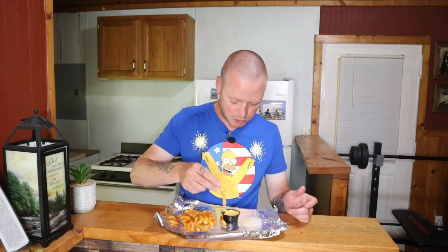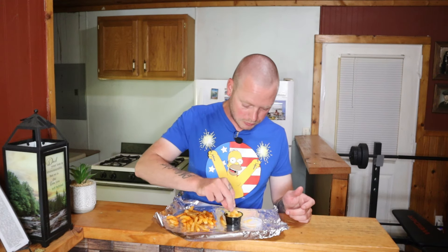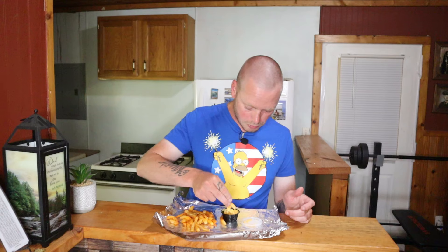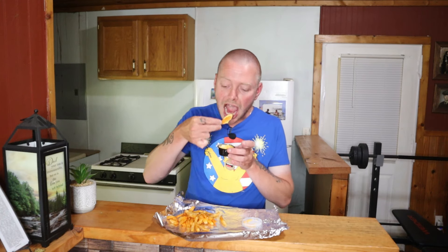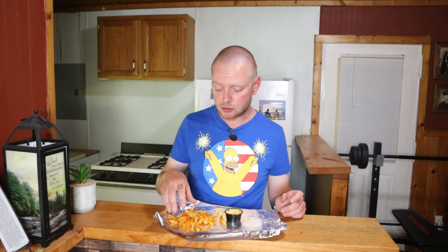I'm going to try one first without the cheese sauce and then one with the cheese sauce. It tastes like a Cheez-It too — that's crazy! Now let me try one with the cheese sauce. Yeah, the cheese sauce is the way to go — it's a little spicy, that's good. Let me get a big helping of it.